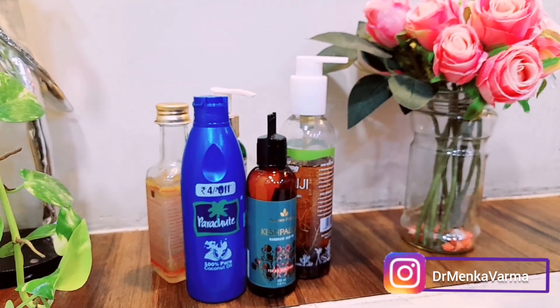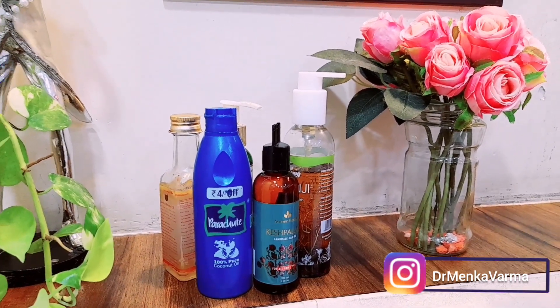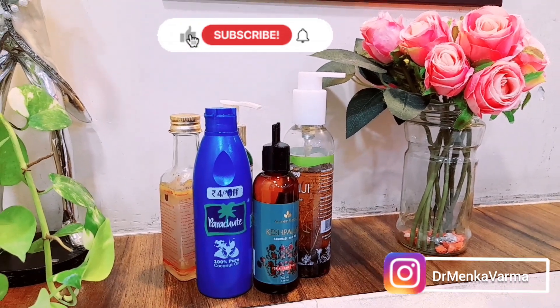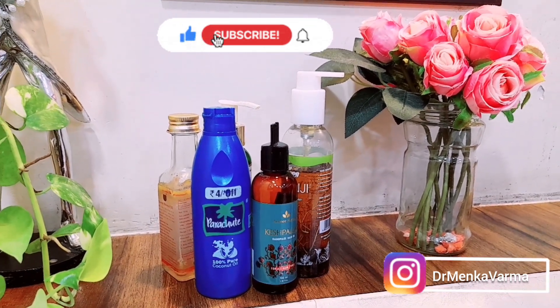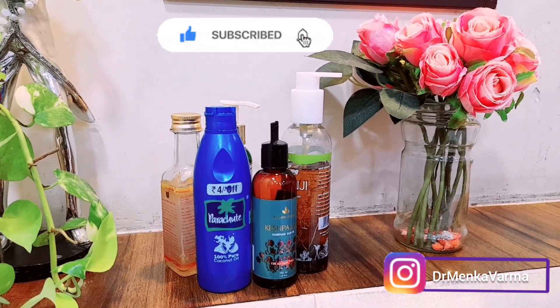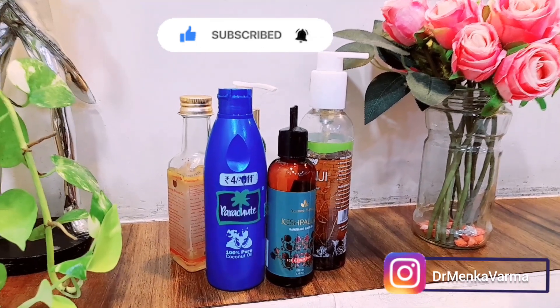Let me know in the comments which hair oil you've already used and which one you'd like me to review for better hair growth. If you liked this video, give me a thumbs up and subscribe to my channel so you get notified whenever I post a new video. Thanks for watching, and stay tuned for my next video.